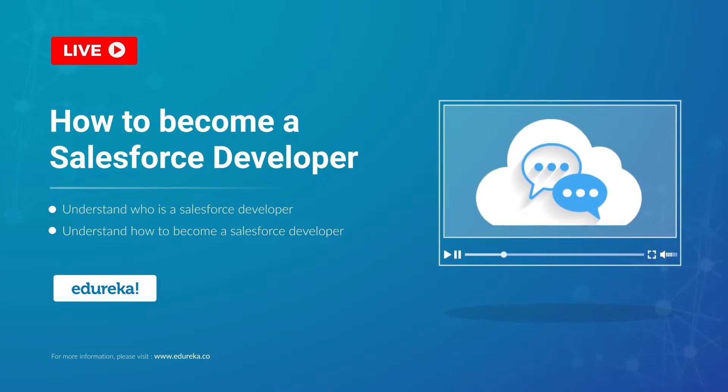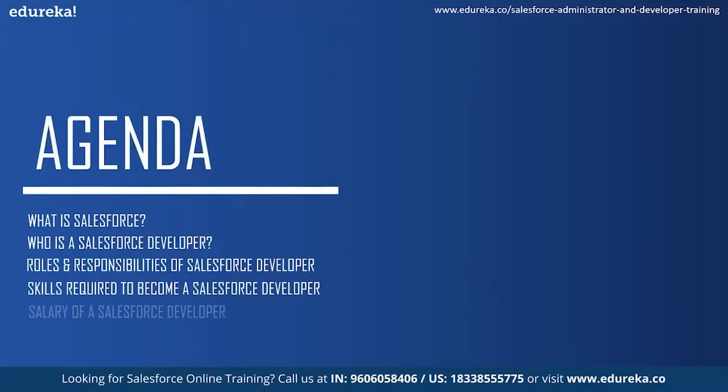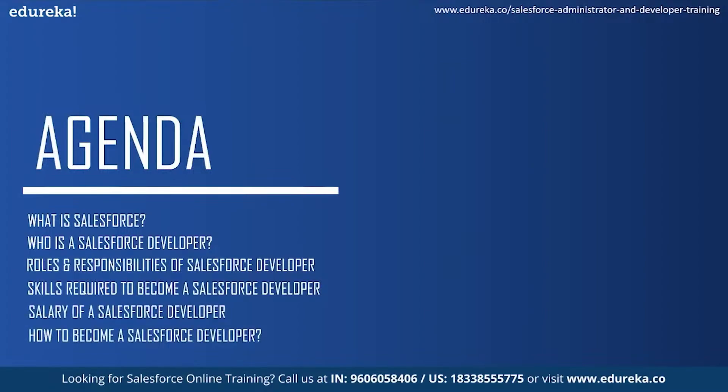Before we get into any more details about Salesforce, I would like to address the agenda for today's session. Firstly, we will understand what is Salesforce and then see who is a Salesforce developer. Next, we will take a look at the roles and responsibilities of a Salesforce developer and the skills required to become one. Moving on, we will see the market trends and salary of a Salesforce developer and then conclude the session by knowing how to become a Salesforce developer.